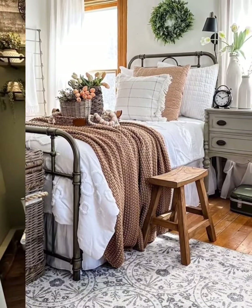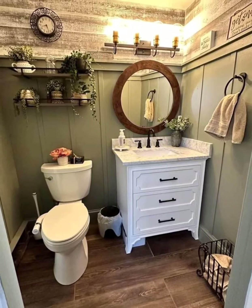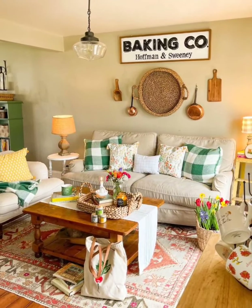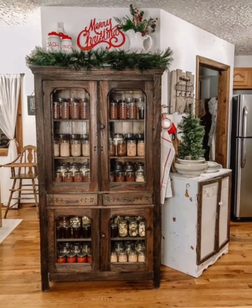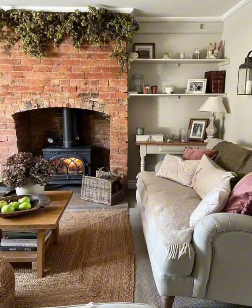If you have a fireplace, create a rustic mantle with reclaimed wood. Decorate it with vintage candle holders, old books, or antique clocks. In the kitchen, opt for a farmhouse-style sink with an apron front — these iconic features add a touch of authenticity to the heart of your farmhouse home.